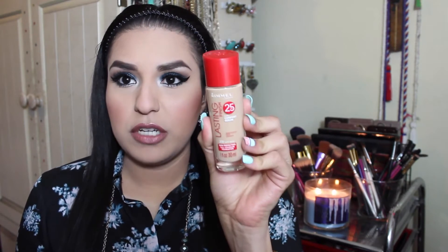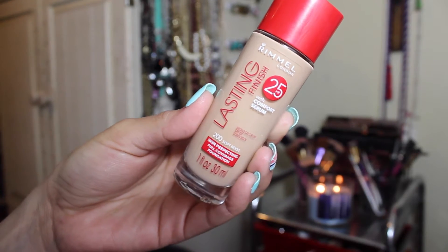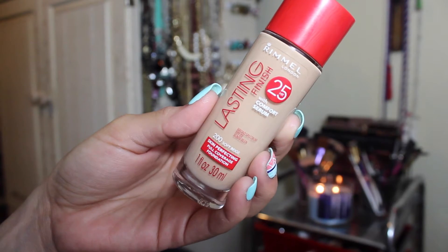The first product that I have been loving so much is my Rimmel London Lasting Finish 25 Hour Foundation and I'm on the shade 200 Soft Beige. This is an amazing foundation. I don't know why I haven't tried it before and I have been using it every single day. It is the best foundation ever — it's my new favorite. It makes my skin super hydrated. It's medium to full coverage.